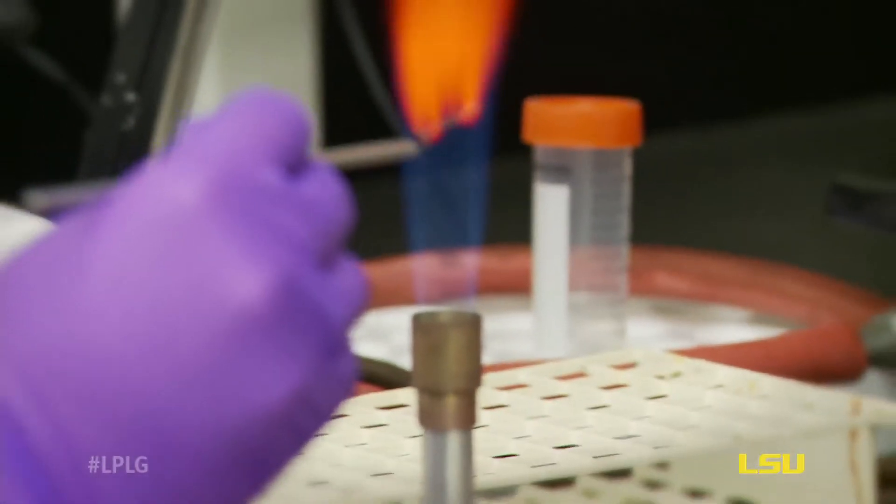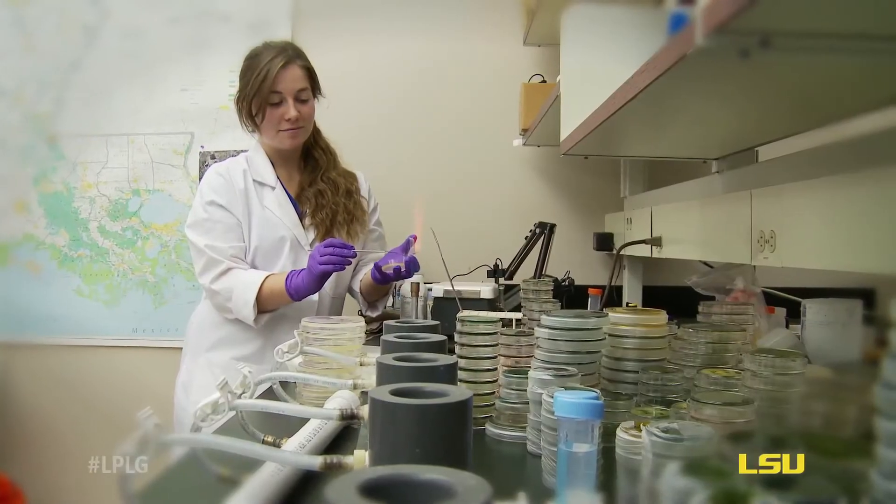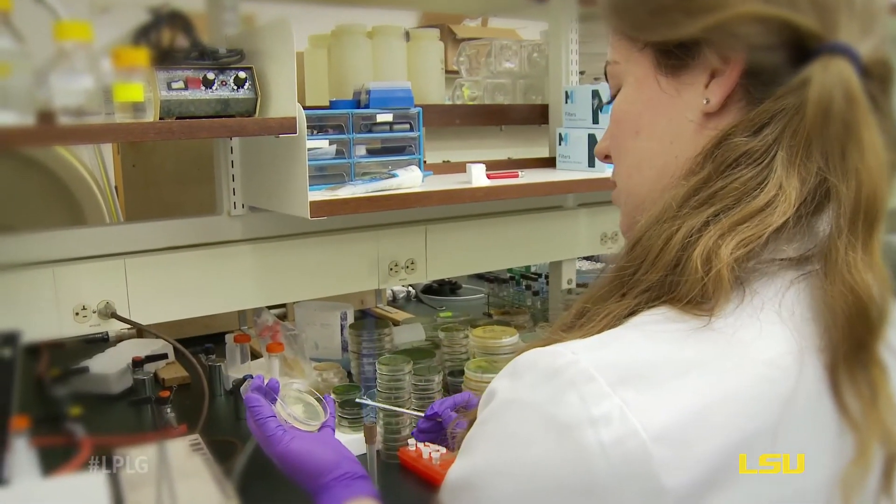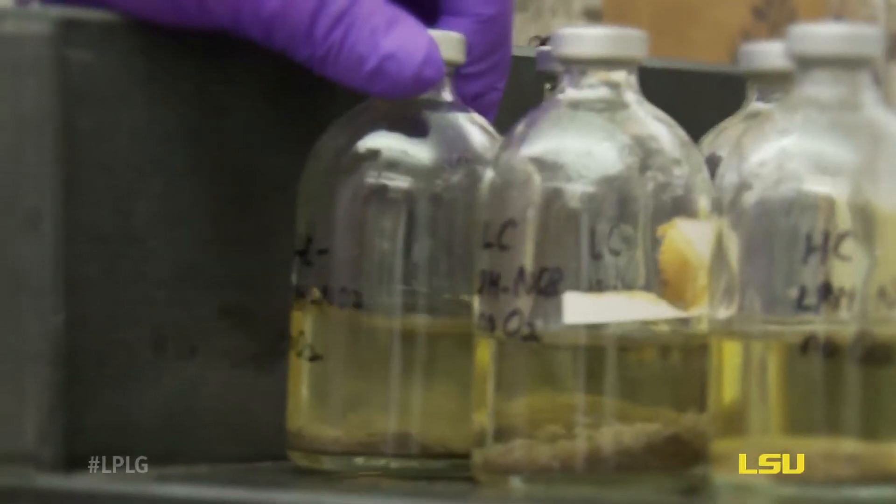One of the methods we use is called plate streaking. What we do is take a prod and gently touch one of the colonies that we've grown, then transfer it to another plate. We run the prod in a line one way, then turn the plate 90 degrees and do it again, repeating that all the way around the plate so that new bacteria can grow there in an isolated form.